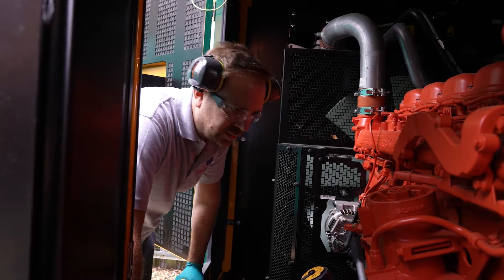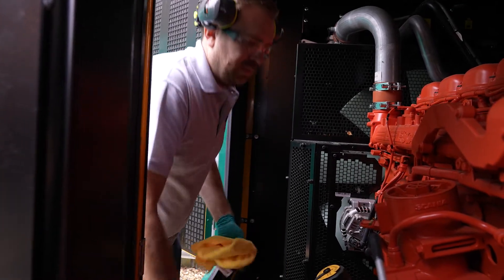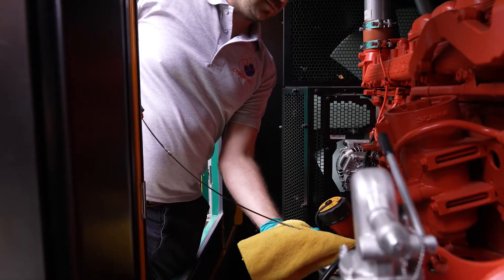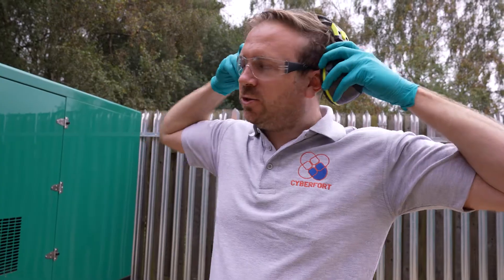Looking for any weeps on the engine block or the heads, the condition of the belts, making sure the battery isolator is in the correct position. We also check the oil to make sure that's okay. Pre-generator checks are all good - we'll shut the doors and then we'll start the generator off. I'm going to put my ear defenders on because these do get quite loud.